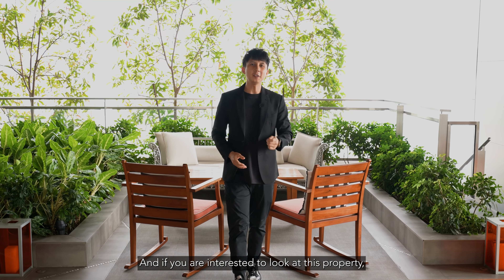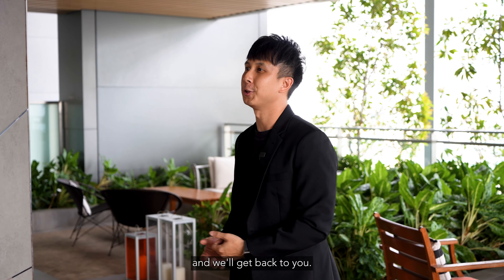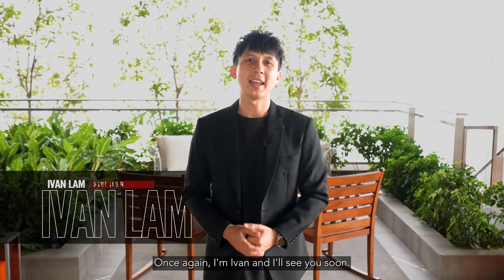Thank you for watching this video. If you are looking at this property, feel free to drop me a message and we'll get back to you. Once again, I'm Ivan and I'll see you soon.